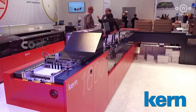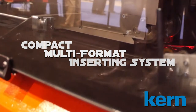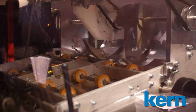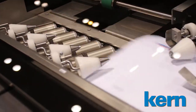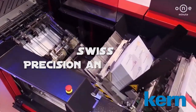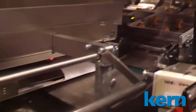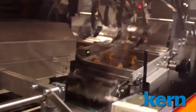The K1600 compact multi-format inserting system from Kern has redefined the market with a high degree of flexibility in such a small footprint. All Kern machines are built with Swiss-made precision and accuracy in each module, giving Kern a leg up on the competition with the quality and longevity of each system.